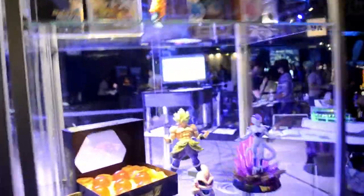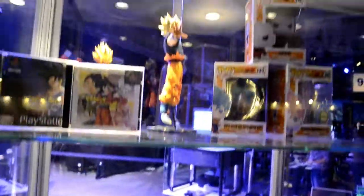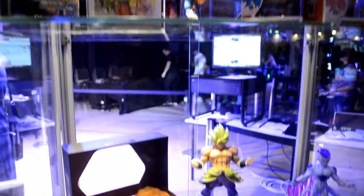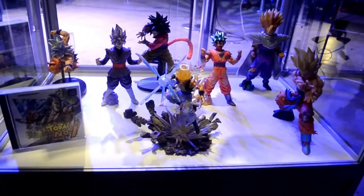I was just looking around because there were some people looking at it. So here it is — you can see my Kayon Frieza, only 400 of those were made. My Broly, Dragon Balls, some pop figures, and some figures down there. I kept it simple; I didn't want to overcrowd the display.